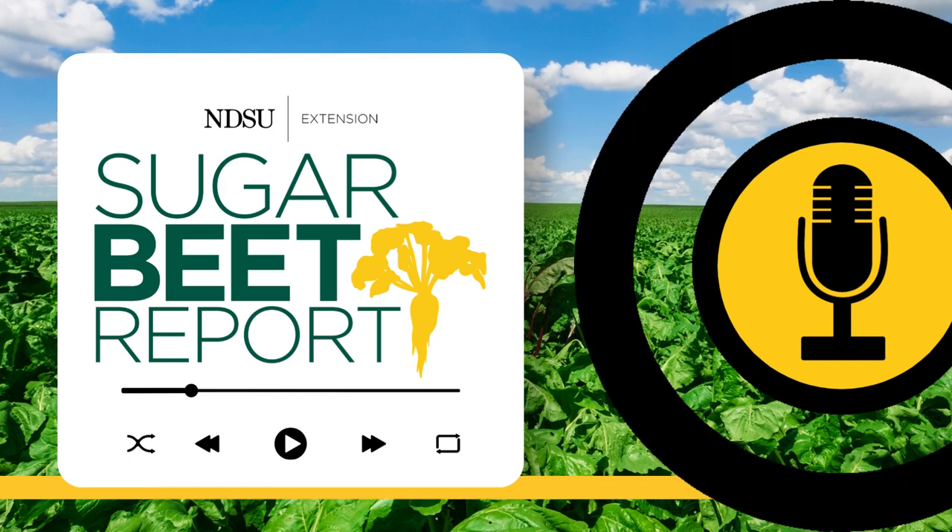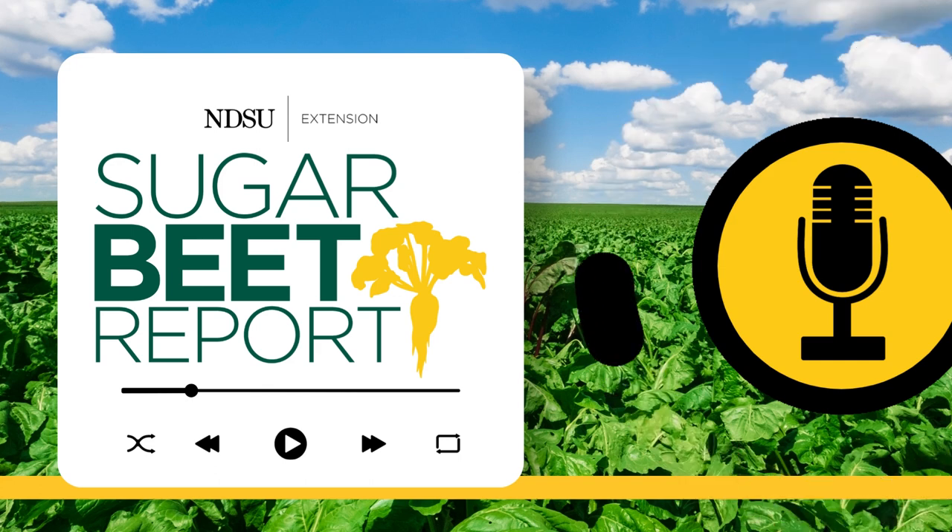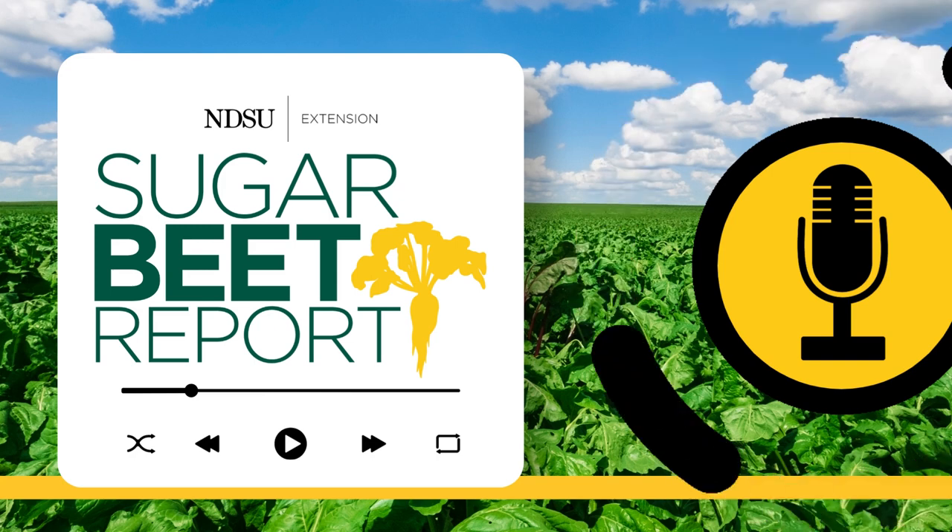Thanks, Daniel. Our guest has been Daniel Kaiser, University of Minnesota Extension Soil Scientist. This has been the Sugar Beet Report, bringing you the latest information from NDSU throughout the sugar beet growing season.